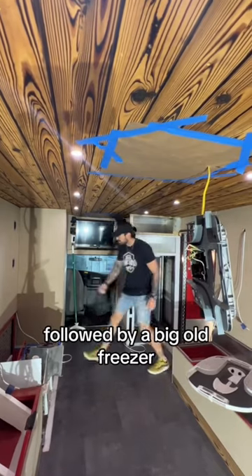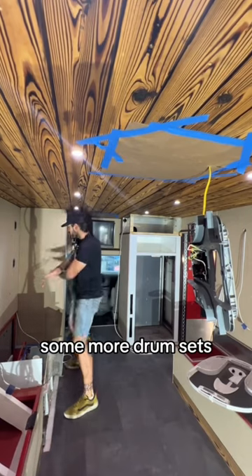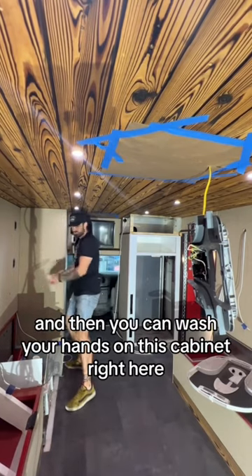You walk in, there's a refrigerator followed by a big old freezer, and then you walk over here for some cabinetry, some more drum sets, and then you can wash your hands on this cabinet right here.